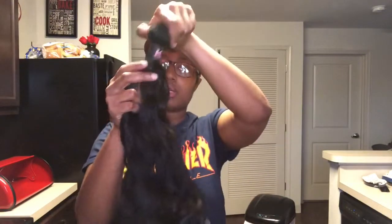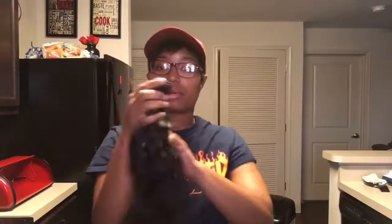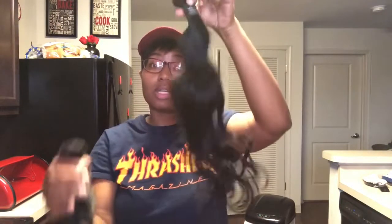I ordered two bundles of that — two 24s. I don't want anything really long; I'm still new to this, I'm a short-cut type of baby. The hair is really really soft. And then this is the 22 — excuse me — so I have two 24s and a 22.